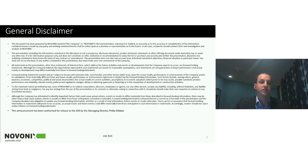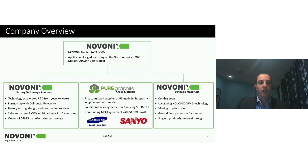Novonix is a diversified battery materials and technology company with three operating units within our umbrella. Everything is under our listed entity of Novonix Limited on the ASX, and we also have an application lodged to list on the North American OTC market.